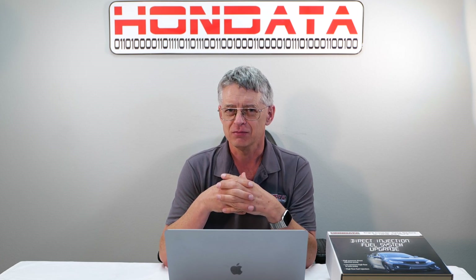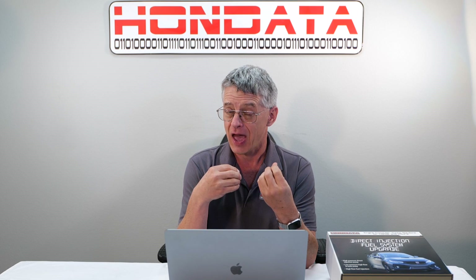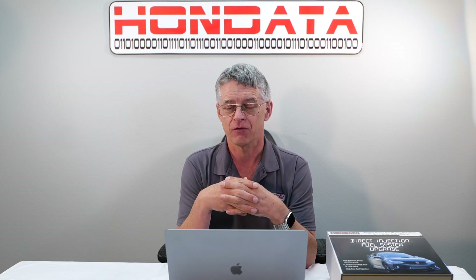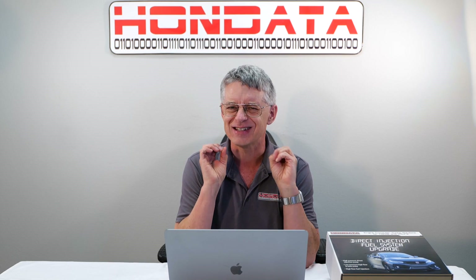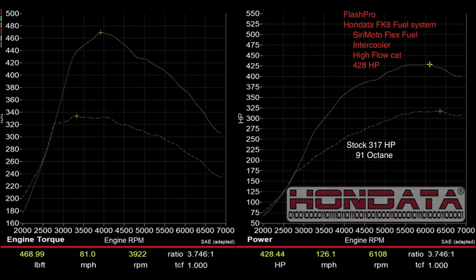We took our test vehicle, added an intercooler, added a high flow catalytic converter, and tested. The results are absolutely stunning: 90 pound-feet of torque and 57 peak horsepower. And the results aren't just at the top of the rev range — they're in your everyday driving range, so you get to feel the effects of this upgrade all the time. This calibration, along with all the others following, are included with the Hondata fuel system upgrade.